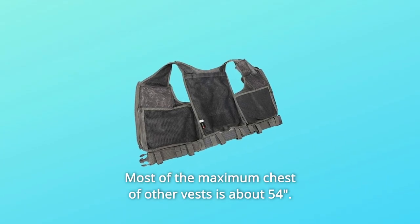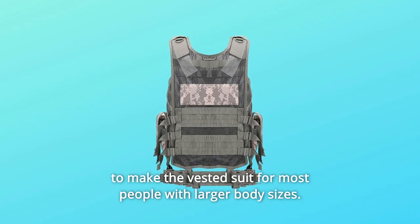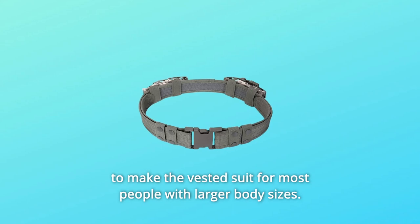Number 5: Most other vests have a maximum chest size of about 54 inches. We increased the length of the straps on the sides and the belt to make the vest suit most people with larger body sizes.